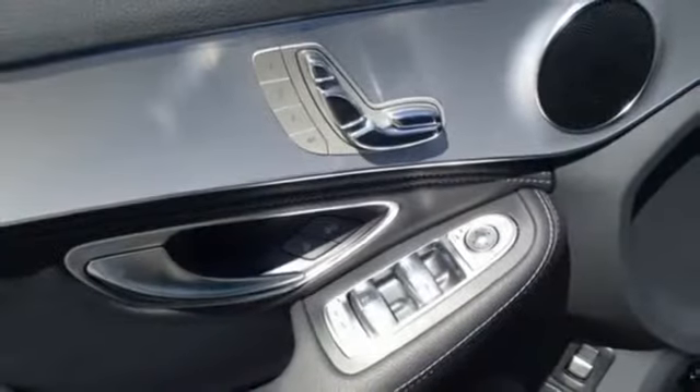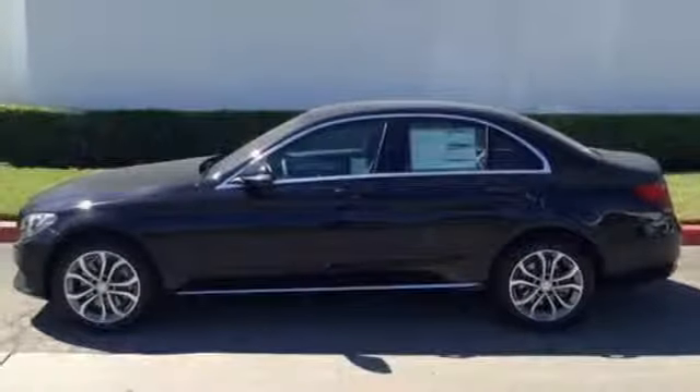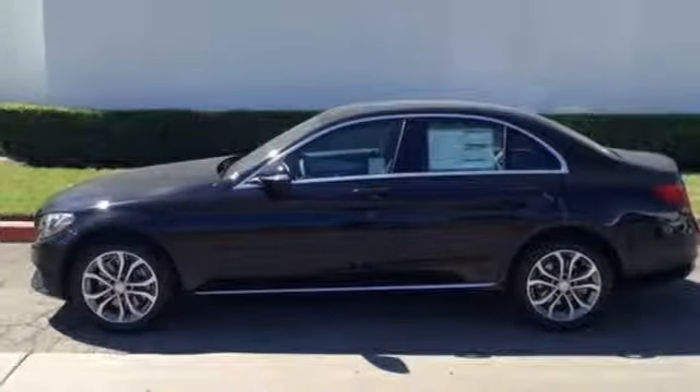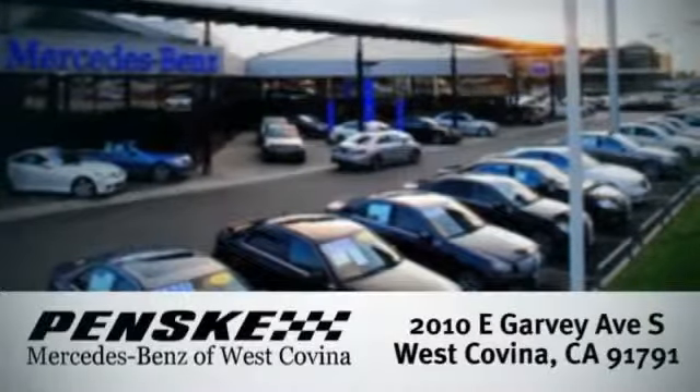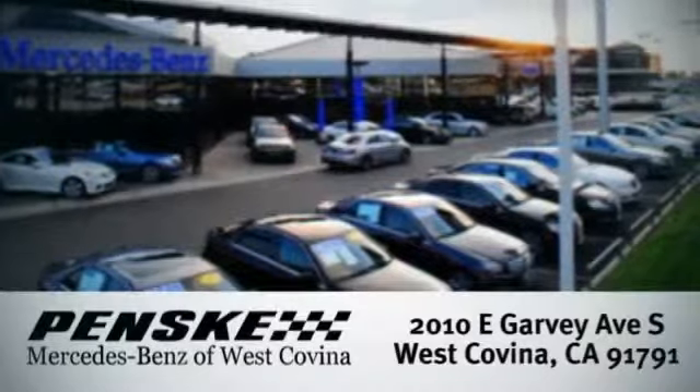Poised for performance, come take this C-Class for a spin today. Visit us — we're conveniently located at 2010 East Garvey Avenue South in West Covina, California.